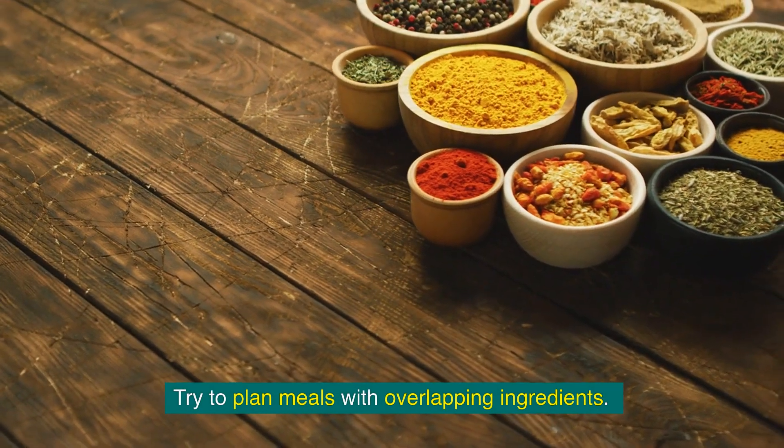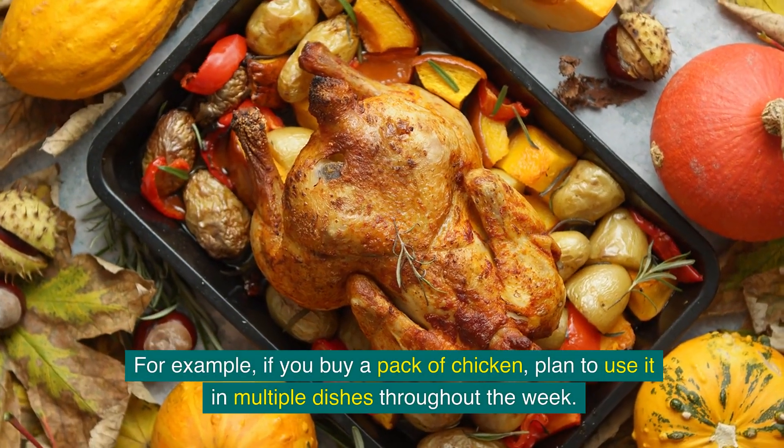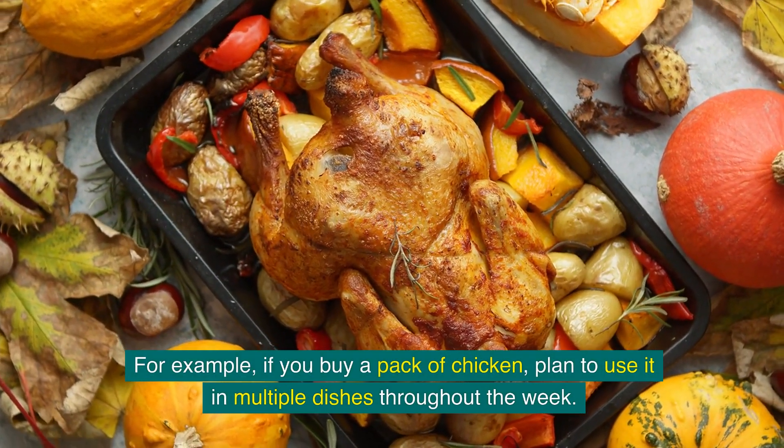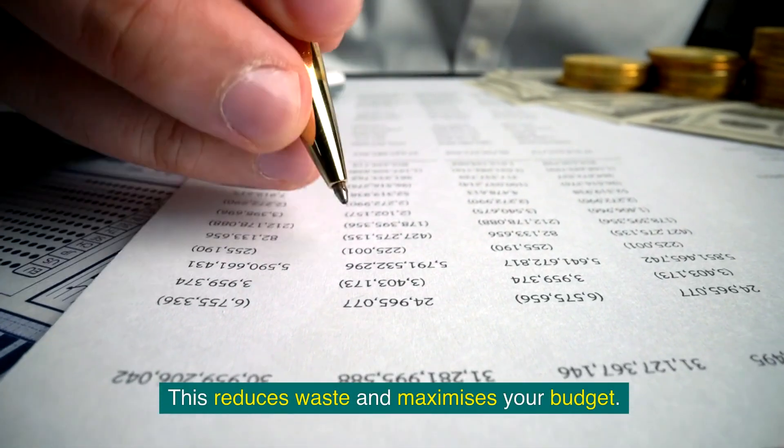Try to plan meals with overlapping ingredients. For example, if you buy a pack of chicken, plan to use it in multiple dishes throughout the week. This reduces waste and maximises your budget.